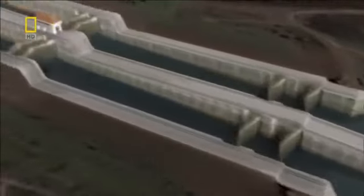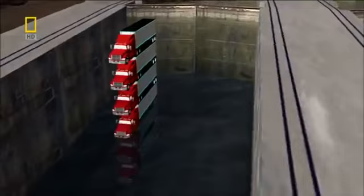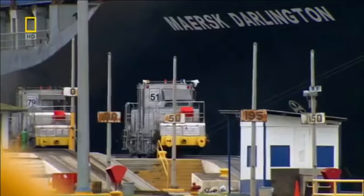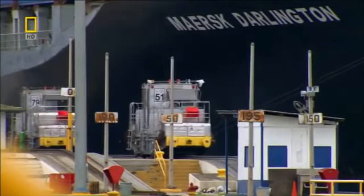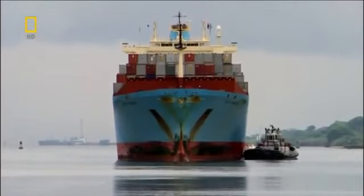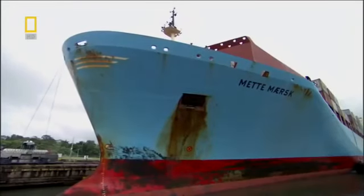Each of the three lock chambers stretches 300 metres, nearly long enough for the Eiffel Tower to lie flat. Some locks are so high that six lorries could sit on top of each other, and a single chamber can pack in nearly 3,000 buses. When they were built, the locks were the largest in the world, but today's vessels like the Meti push them to the limits. The container ship will have just five metres to spare at either end and only 60 centimetres on the sides. She can't make it through alone because she'd risk hitting the lock walls and crumpling her hull, or slamming into the gates, causing costly damage.